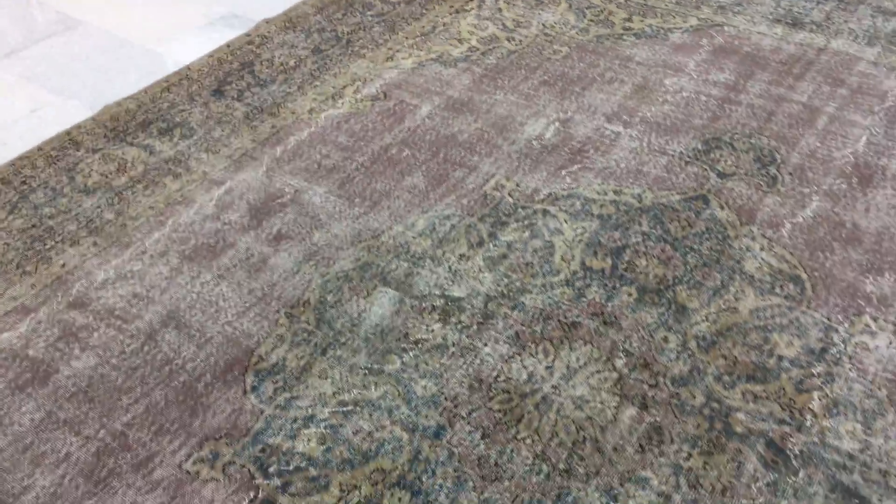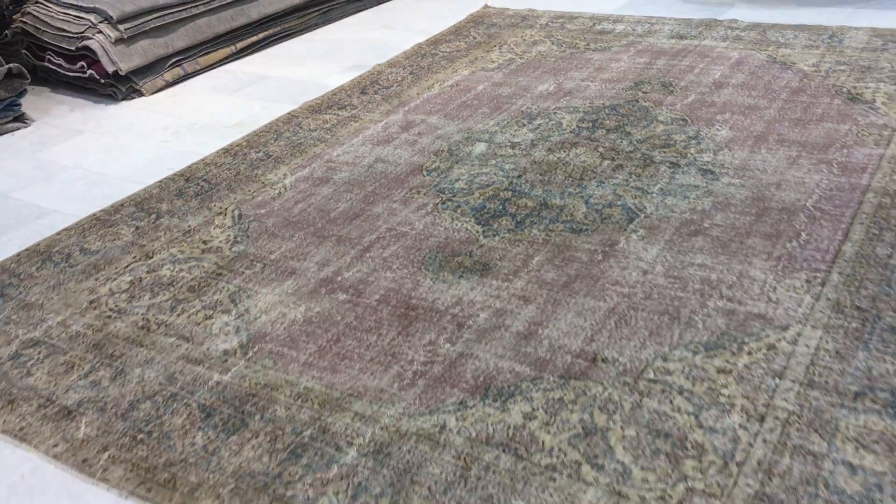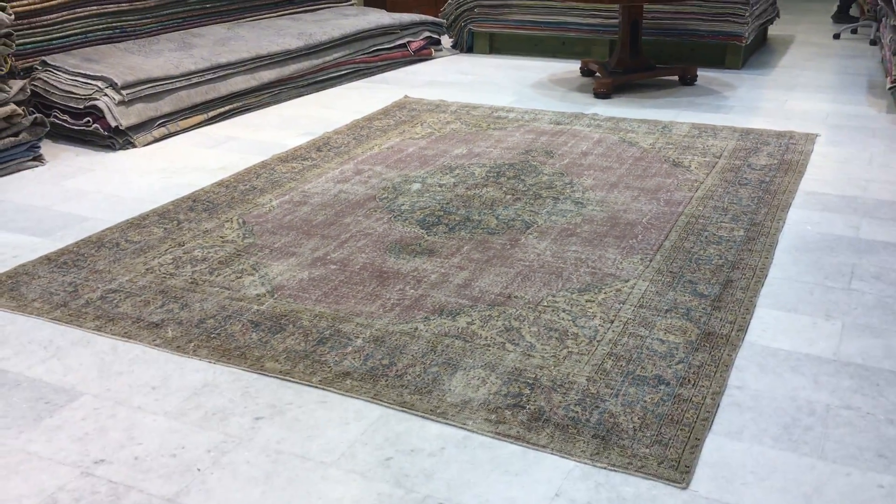It's got a beautiful medallion as well, with very nice colors around the medallion. If you have any questions about this carpet or any other carpet, we'd be more than happy to assist you in any way we can.